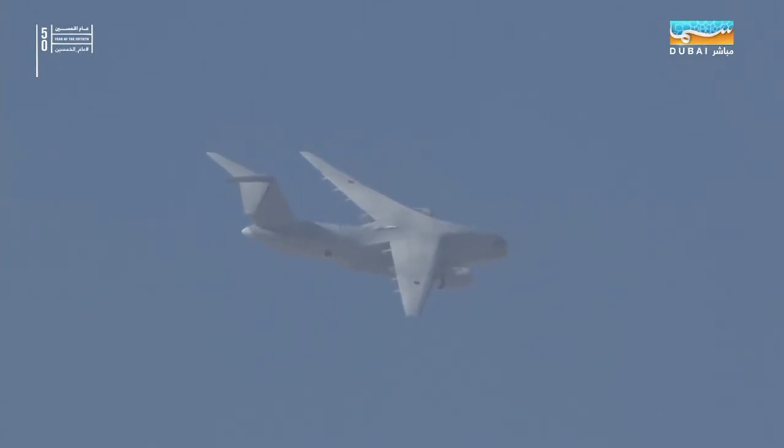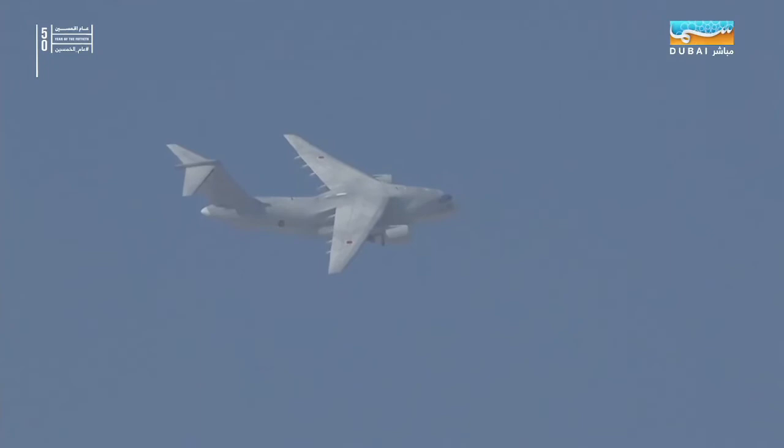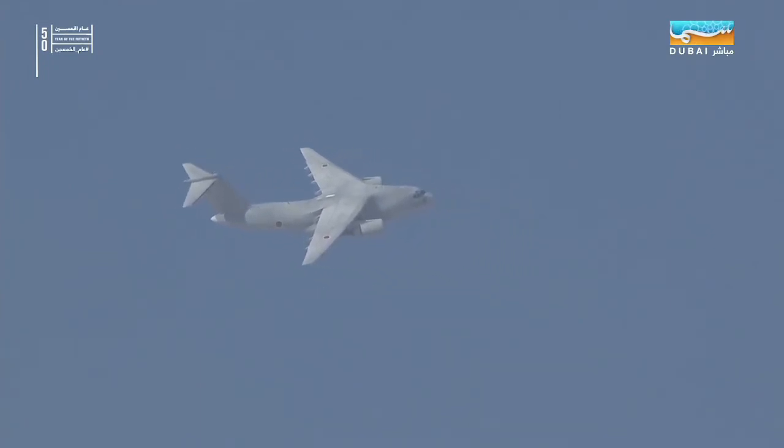This, of course, is the follow-on from the C-1, and that was a very successful aircraft in the Japanese Air Self-Defense Force.